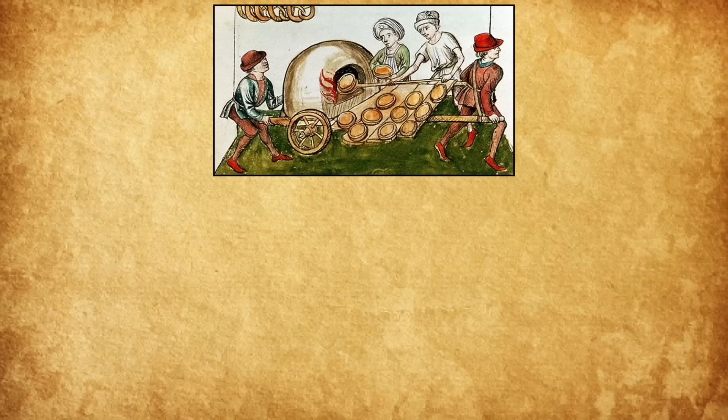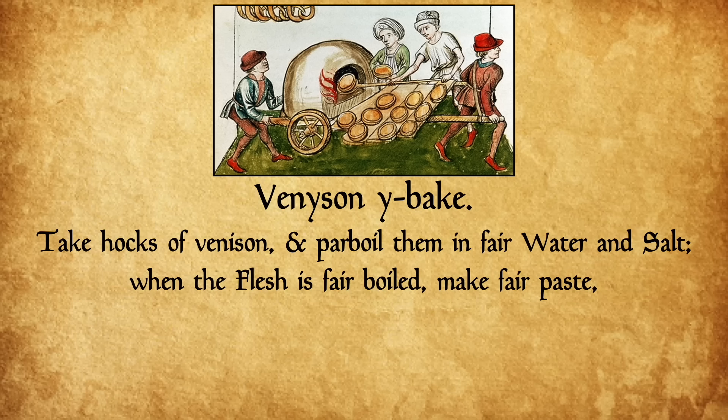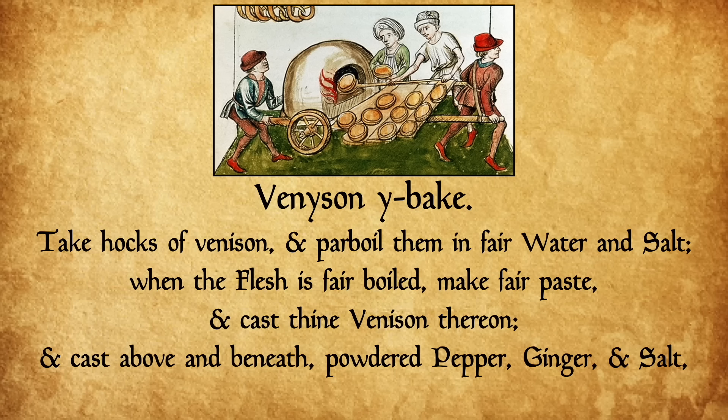Take hocks of venison and parboil them in fair water and salt. When the flesh is fair boiled, make fair paste and cast thine venison thereon, and cast above and beneath powdered pepper, ginger, and salt, and then set it in the oven and let it bake and serve forth.